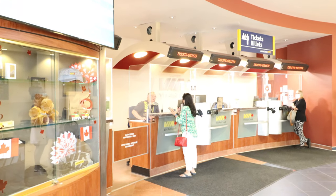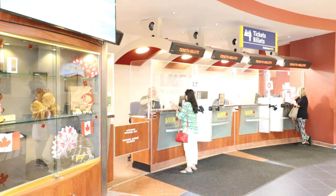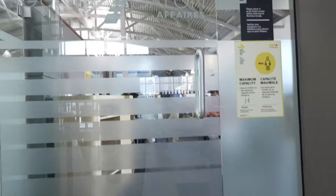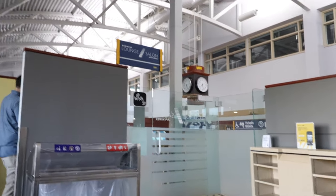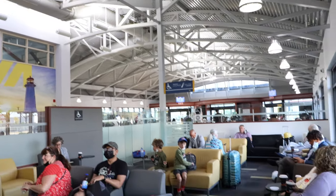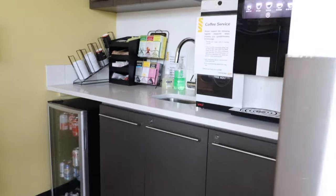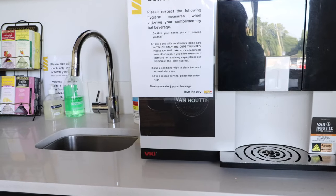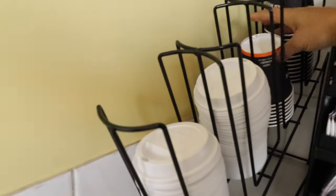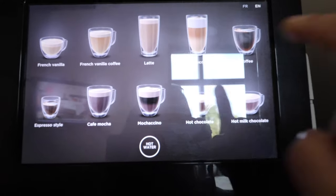I'll be traveling business class. Before entering the business lounge, we need to check in at the ticket counter. The business lounge is a beautiful, clean space with lots of comfortable seating, free Wi-Fi access, and charging stations. They also provide free non-alcoholic beverages. There's a nice coffee machine and a few varieties of teas as well. I'm going to get a latte.